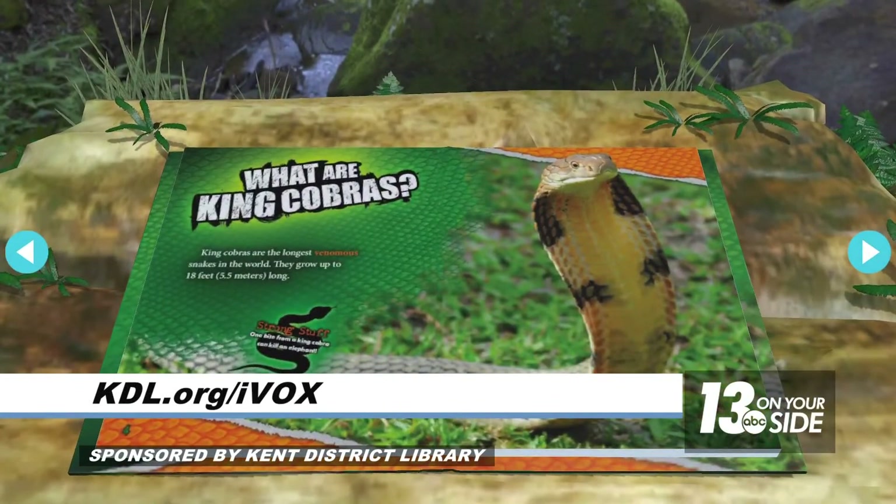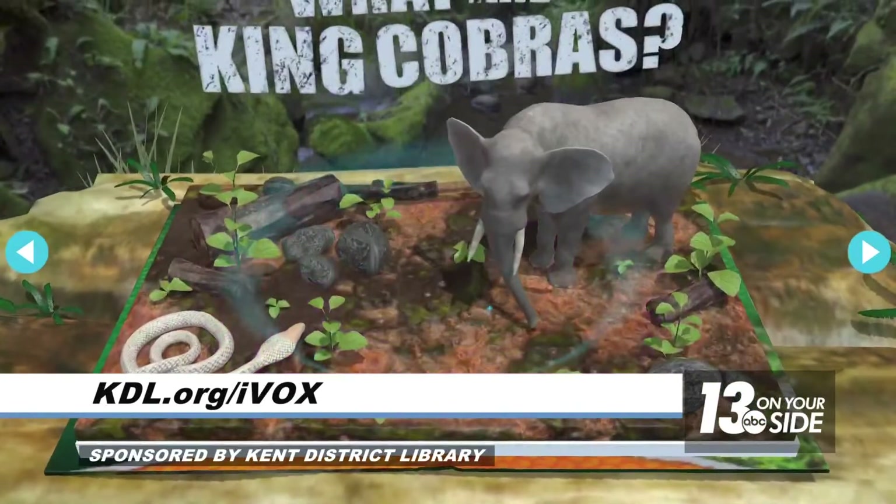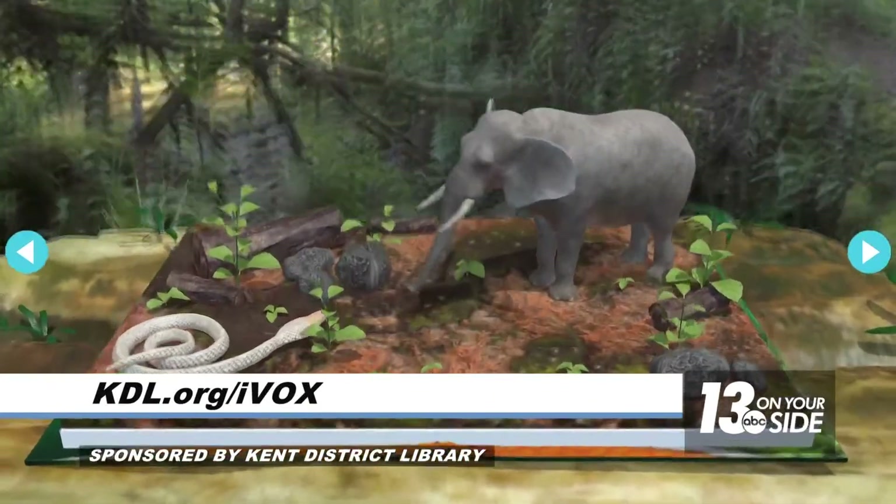For iVox information, visit kdl.org/ivox — we'll put a link on our site at 13onyourside.com. Lisa, thank you so much — nice meeting you too.